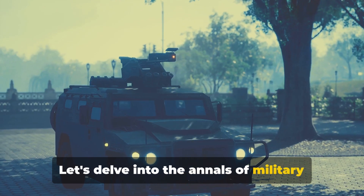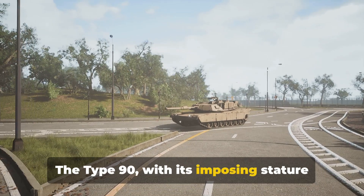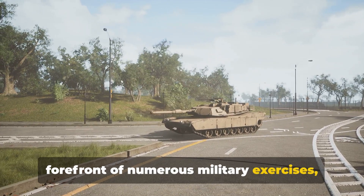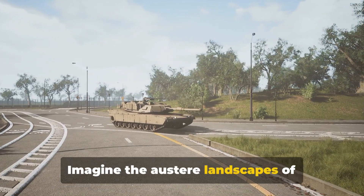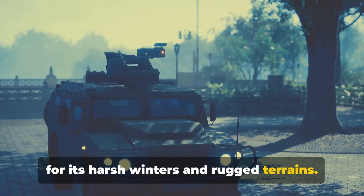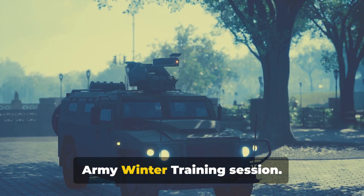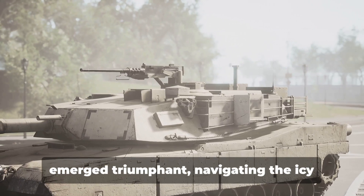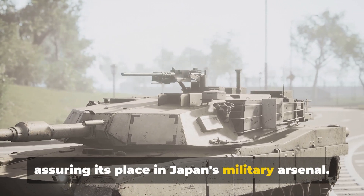Let's delve into the annals of military history to explore the various deployments of this magnificent machine. The Type 90, with its imposing stature and advanced capabilities, has been at the forefront of numerous military exercises demonstrating its prowess in diverse terrains and under challenging conditions. Imagine the austere landscapes of Hokkaido, a northern island of Japan known for its harsh winters and rugged terrains — it was here that the Type 90 first flexed its muscles during the annual Northern Army winter training session, navigating the icy terrain with ease and precision.